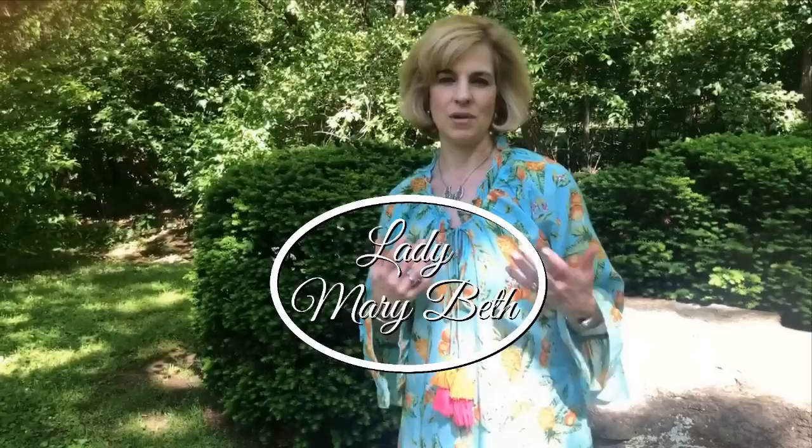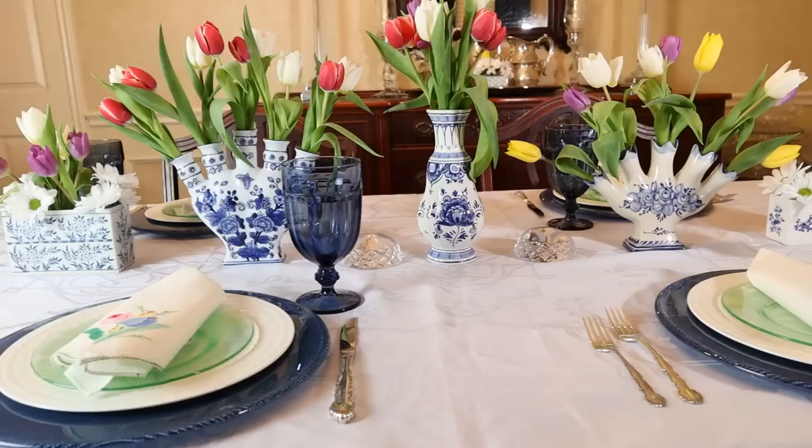Hello everyone, today on Lady Marybath we are at the Franklin Antique Mall in Franklin, Tennessee. I can't wait to show you around this fabulous store. I have not been here in years — I do remember seeing some great items the last time, so come on in and let's take a look and see what they've got today.